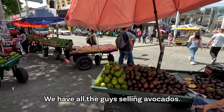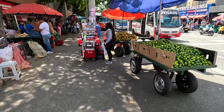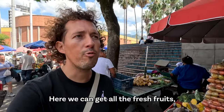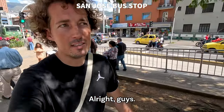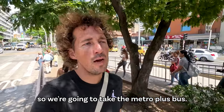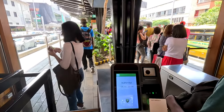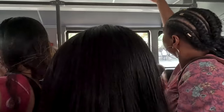We have all the guys selling avocados, mangos, bananas — here we can get all the fresh fruits, but now we need to find the bus. We can't find the bus, so we're going to take the Metro Plus bus. It's kind of a fast bus system and we pay with the Civica card. Let's go.